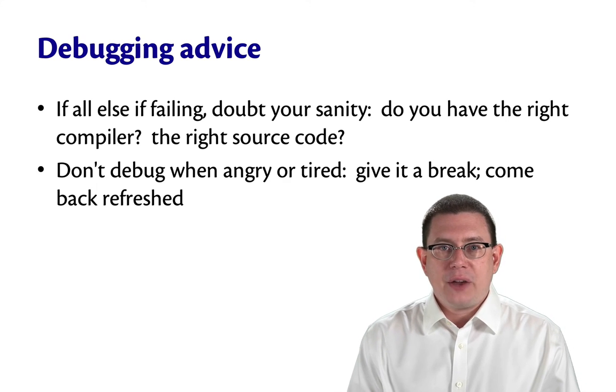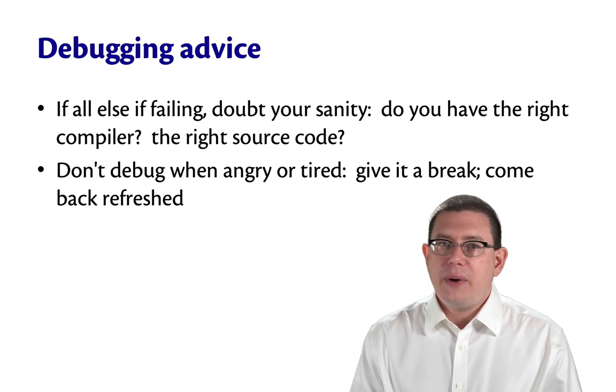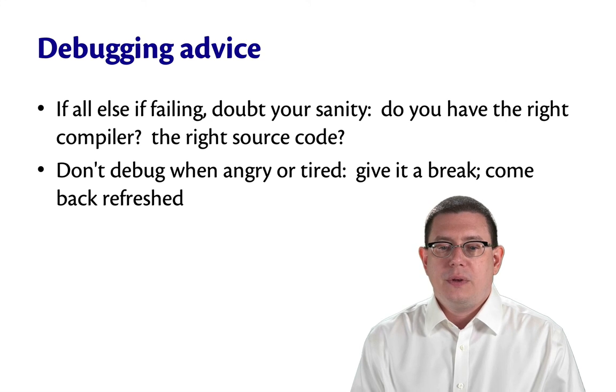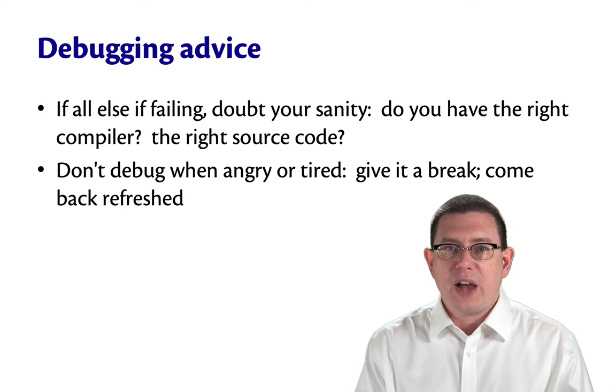If you find yourself getting angry or tired, stop. It's very hard to debug, and it's only harder when you're emotional. Give it a break and come back refreshed when you're feeling more rational.